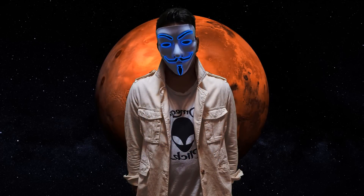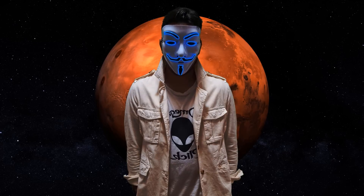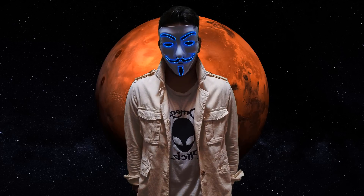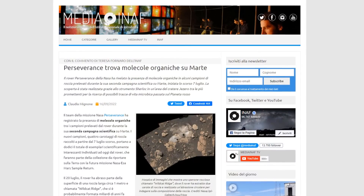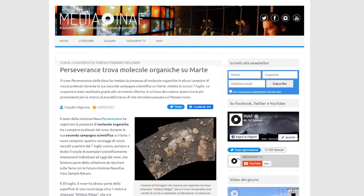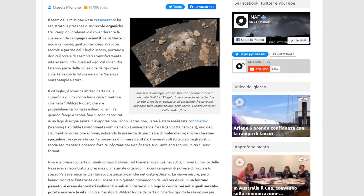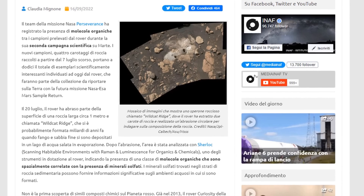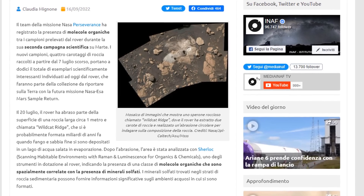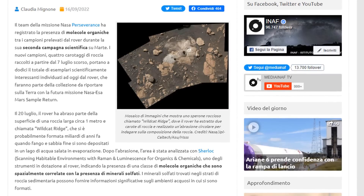Quello che è successo in questi giorni può accelerare drasticamente la ricerca di vita microbica sul pianeta? Quello che è successo ha dell'incredibile. Ecco cosa scrive l'INAF, Istituto Nazionale di Astrofisica: il team della missione NASA Perseverance ha registrato la presenza di molecole organiche tra i campioni prelevati dal rover durante la sua seconda campagna scientifica su Marte. I nuovi campioni, quattro carotaggi di roccia raccolti a partire dal 7 luglio scorso, portano a 12 il totale di esemplari scientificamente interessanti individuati ad oggi.